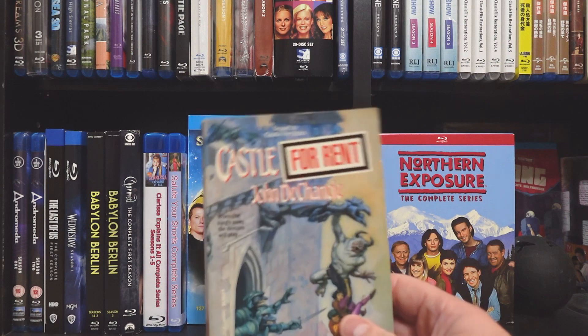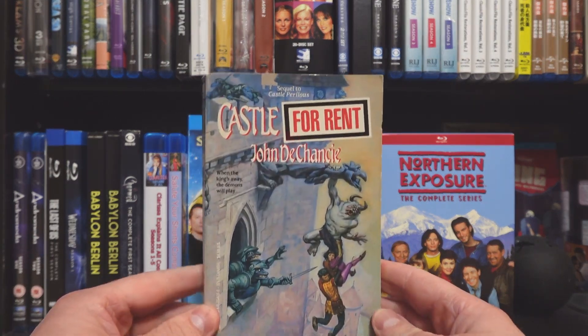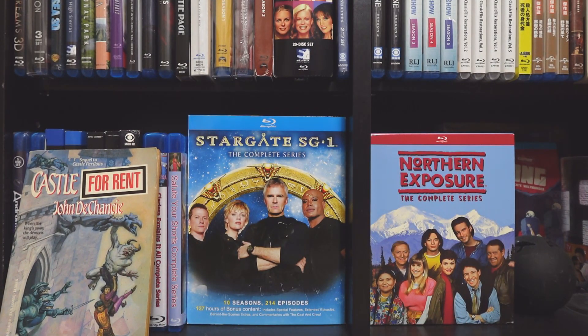It really wasn't anything new. All I found really was this Castle for Rent, a vintage fantasy novel. There really wasn't much new there at all — it was pretty much left over from the last time I was there.